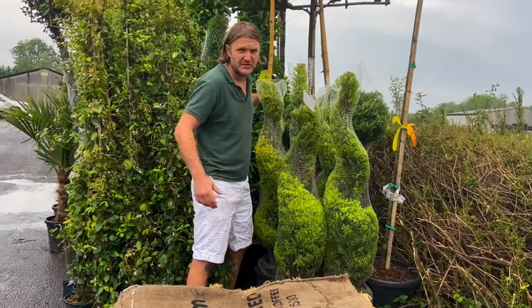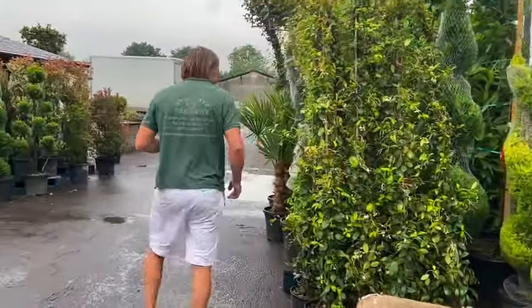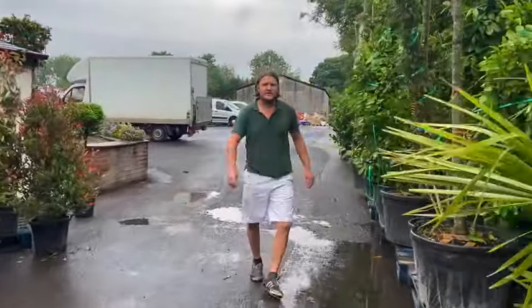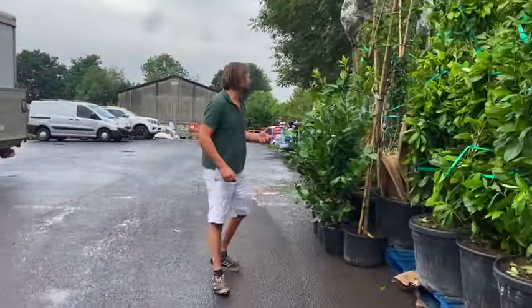So these are all the pleached hedging available at the moment. There are lots of other species available, but these are good solid performers. Other things you could use for screening are bamboos — come this way.